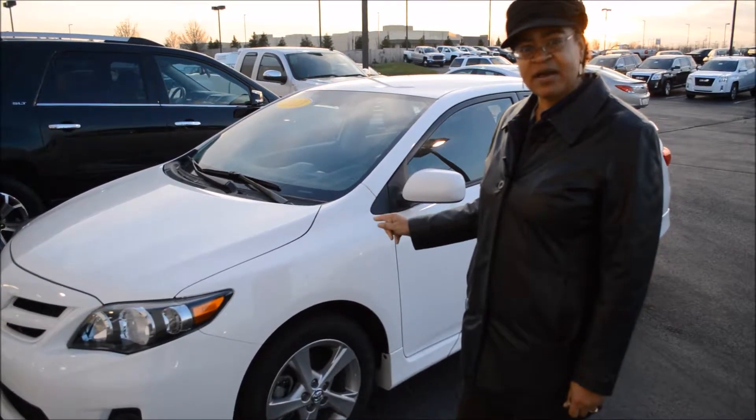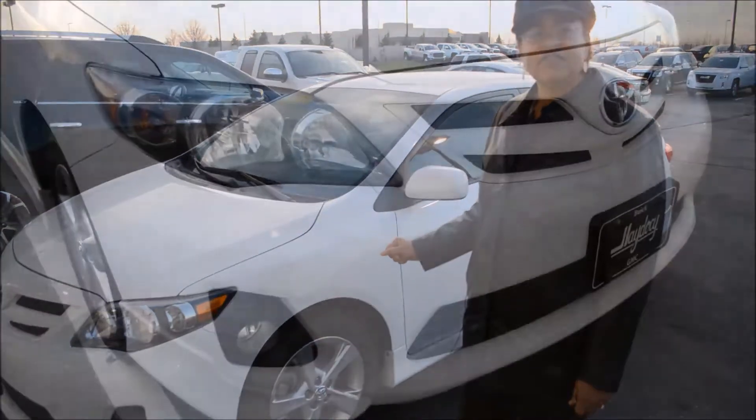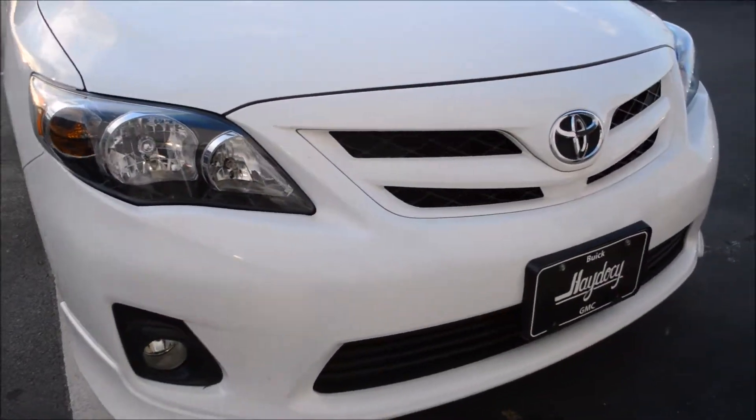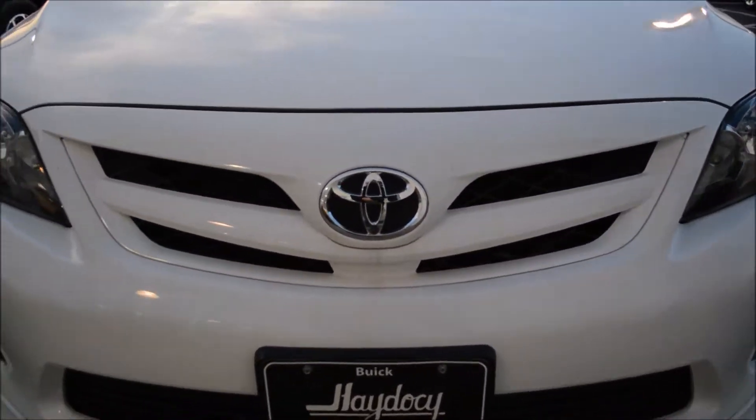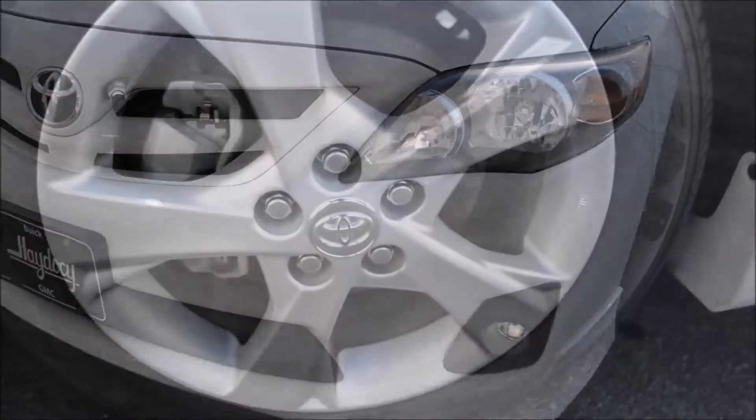That's right, less than 17,000 miles. Let me give you a little more preview of the vehicle. Beautiful fog lights. This also has a wonderful grille with the front end spoilers on both the left and the right of the vehicle.